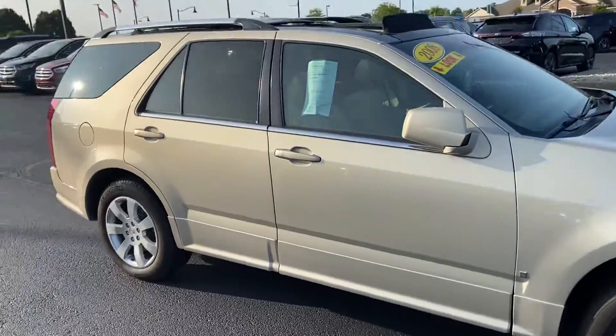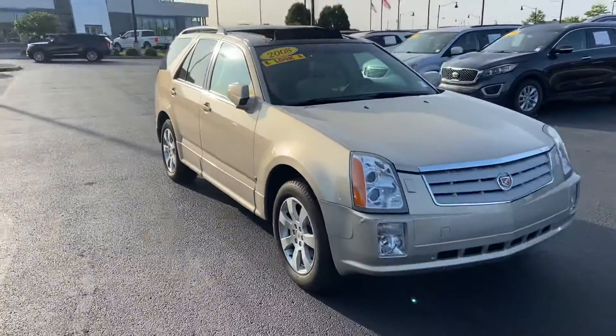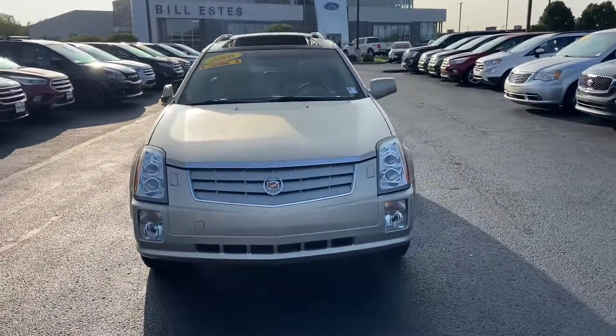It is the 2008 Cadillac SRX. My name is Steve Angle at Bill Estes Ford. 317-852-2231.